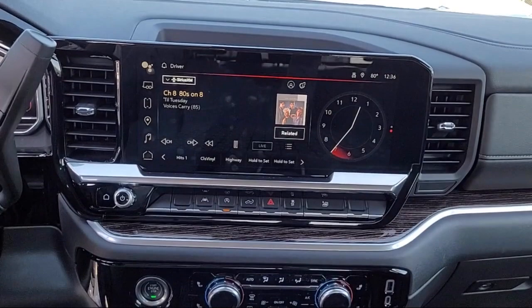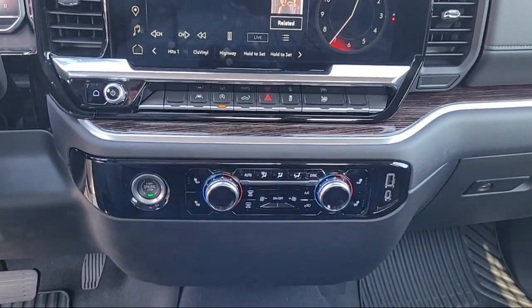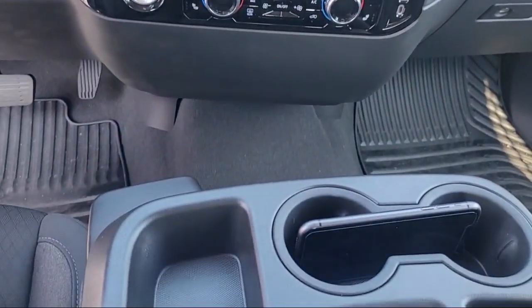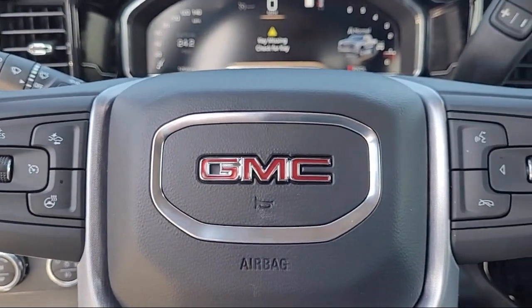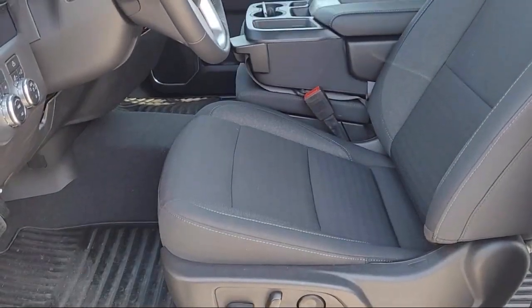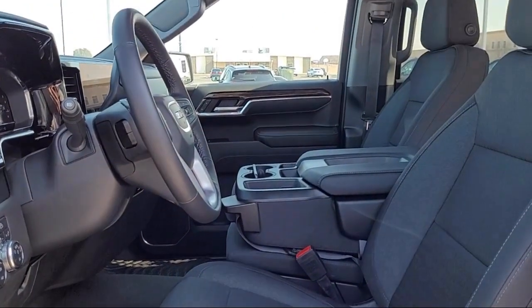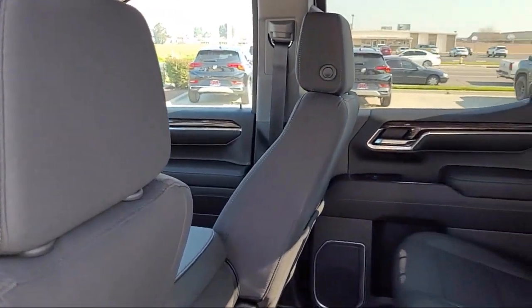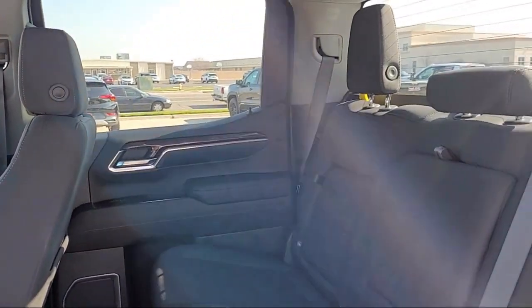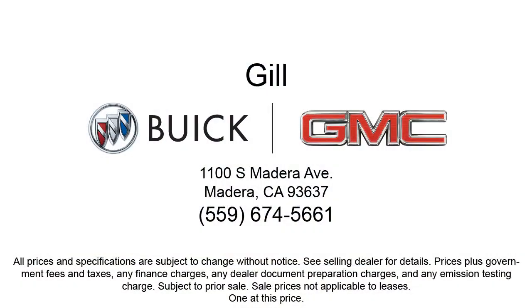So you can shop with confidence at Gill Buick GMC, your home to a 5-star service. We'll see you next time.